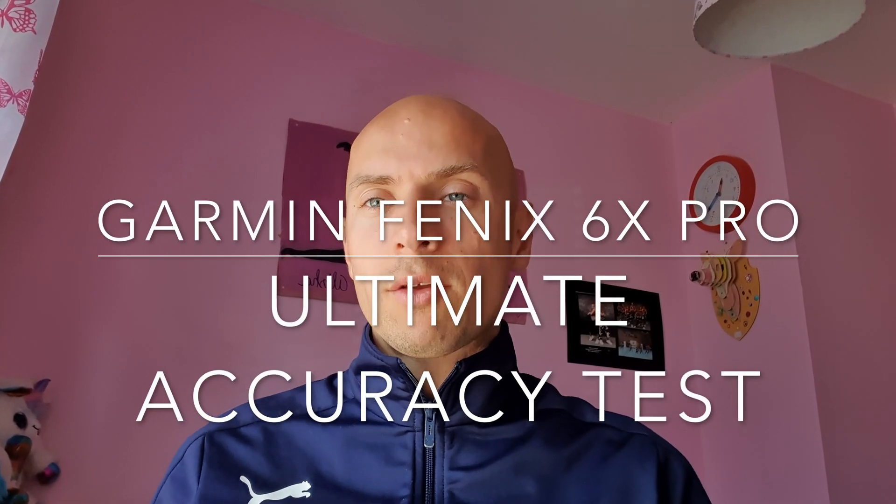Hello guys, welcome to my channel. In today's video I'm going to check the accuracy of the Garmin Fenix 6X Pro, and we're going to do this by running 5K two times. Both times we'll have two watches on each person so we can compare the data coming off the watches.